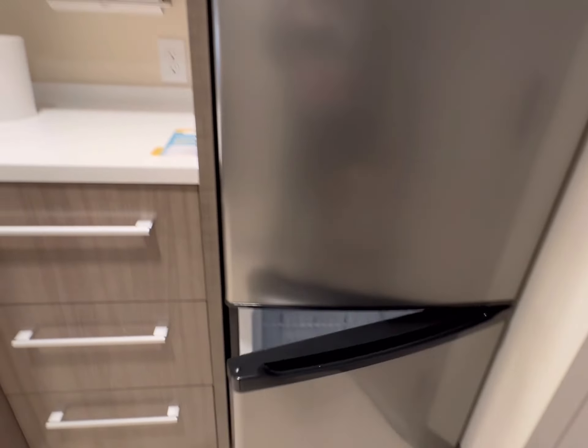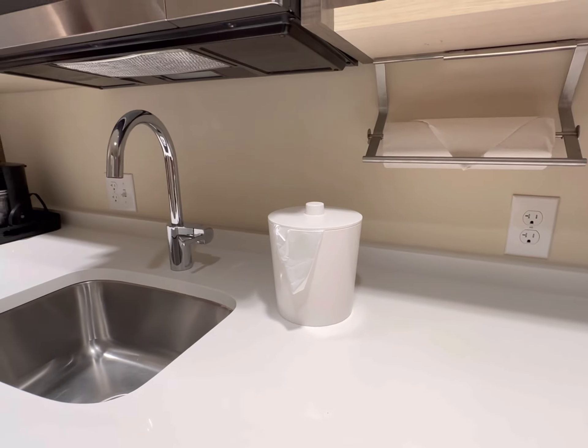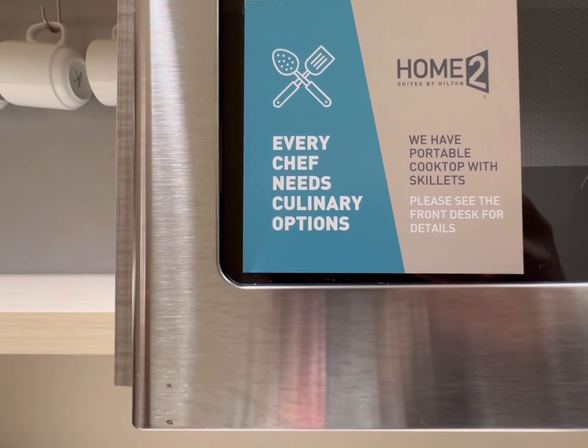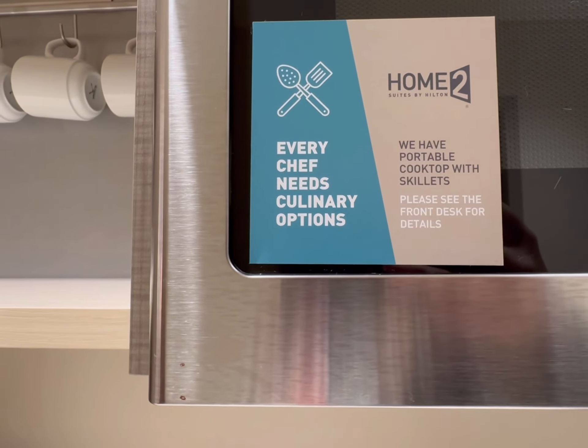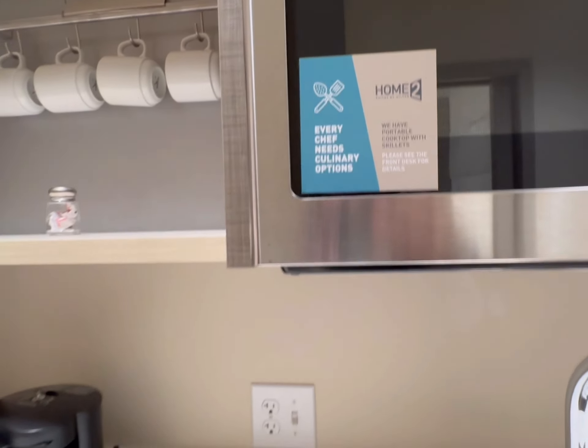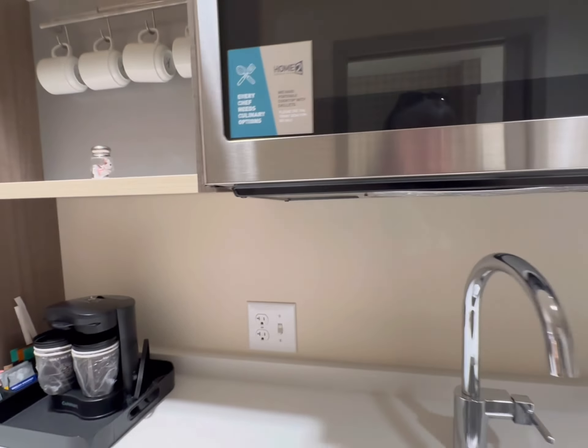So this is a good extended stay, as mentioned. They also have portable cooktops with skillets — please see the front desk. So if you need a cooktop, they will bring you one. Very nice — you could just set it right there.